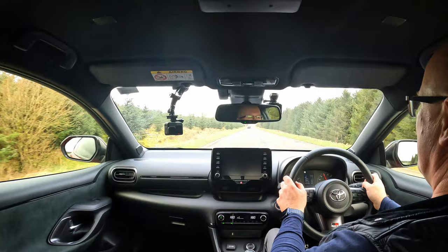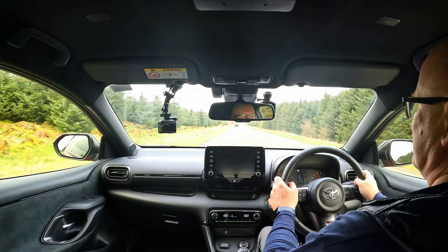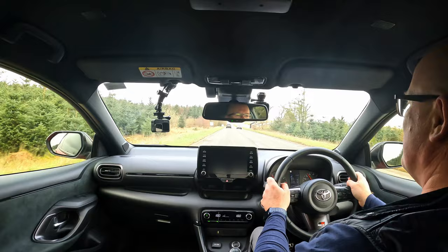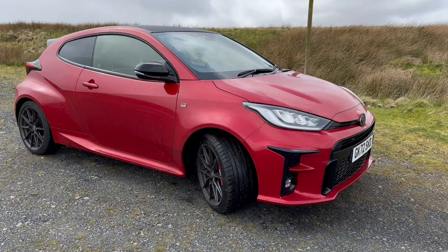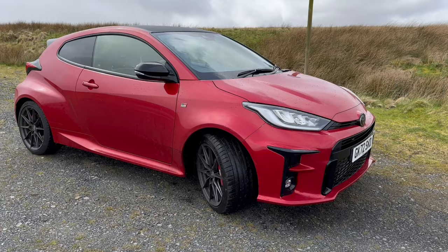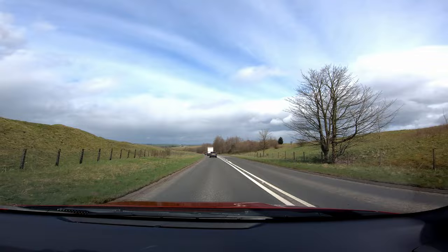This is the Mark I. We wanted a car we could get hold of - you've got to go online, get an allocation spot, and it might have been 12 months before we got a new car. So we looked around for a nice, low mileage, late model Mark I GR Yaris and found this one. It's a 72 plate, so late 2022, only about 18 months old. It had done under 1,700 miles when we picked it up - just gone over 1,800 miles now. It's had the running-in service, but it's effectively a brand new car.